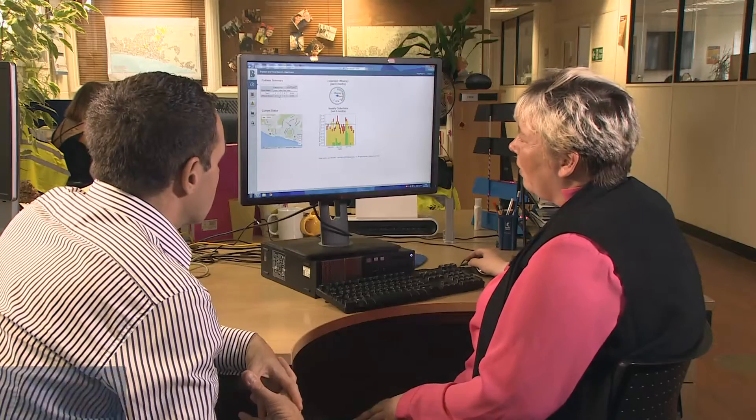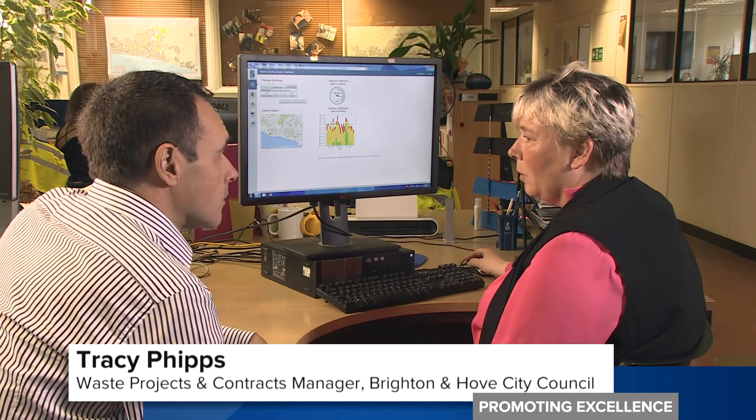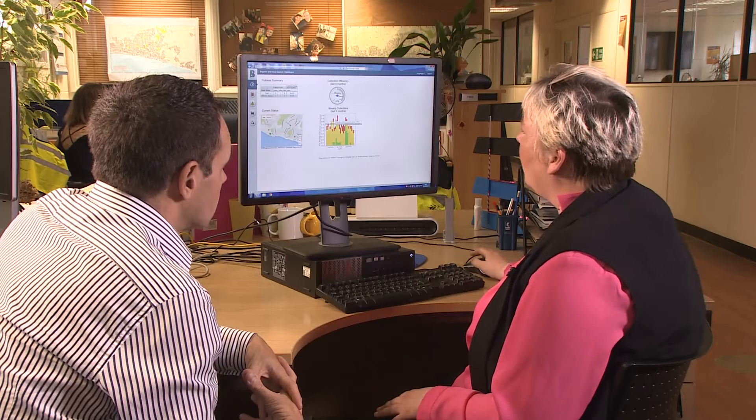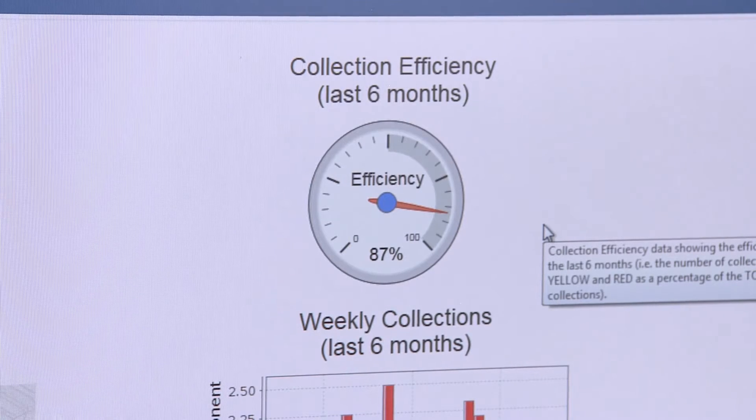This is the management dashboard. At the moment we've got four on green, so all good — doesn't need to be emptied. This one's amber, so the crew will go and collect that one shortly. It just means you can do much more effective planning. We're currently running on 87% efficiency.